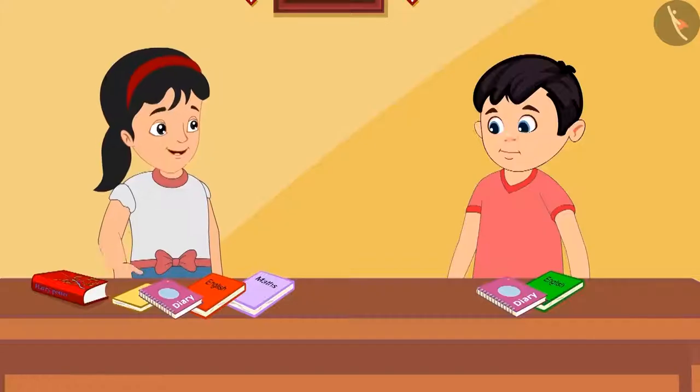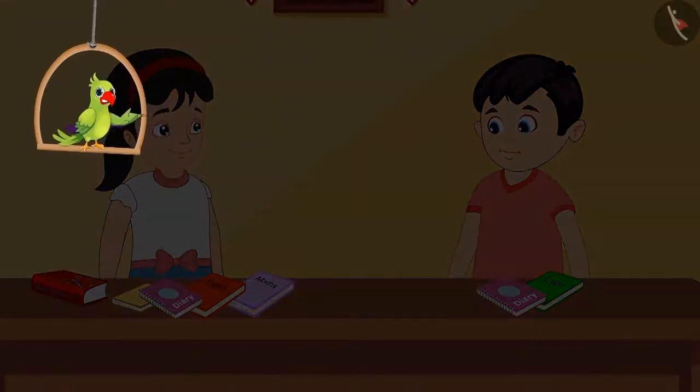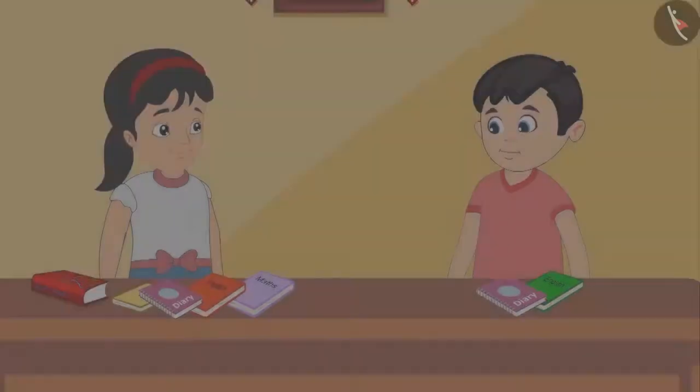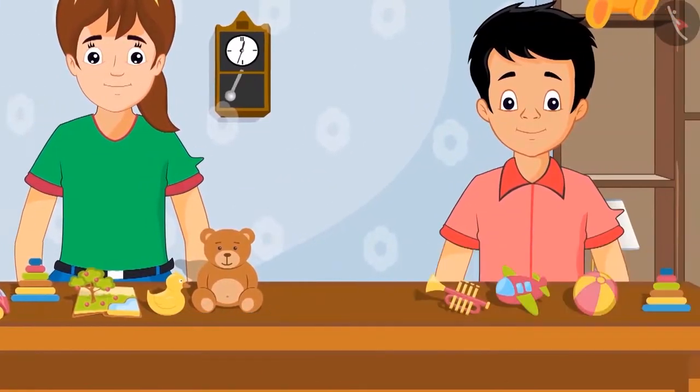Did you understand? Yes. Now let's quickly go and donate these books. So children, can you also find the difference between two numbers in this way? Come on, let's see. Neha has six toys and Sonu has four toys.